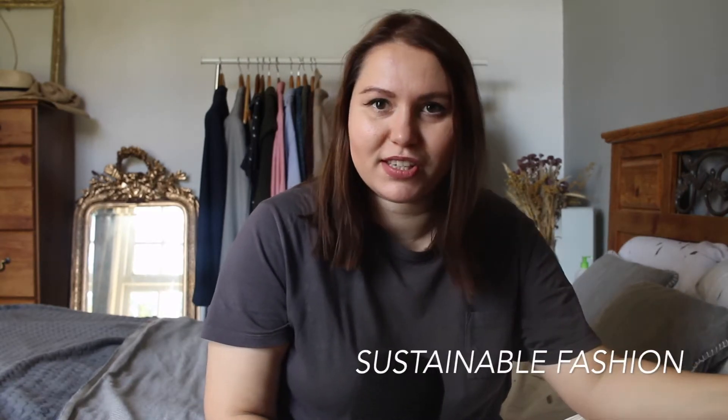So what is sustainable fashion? Sustainable fashion is an umbrella term for different types of fashion, but the one that doesn't involve fast fashion. If you're wondering what it is, I have a video about it and I can link it. Sustainable fashion can be divided into slow fashion.